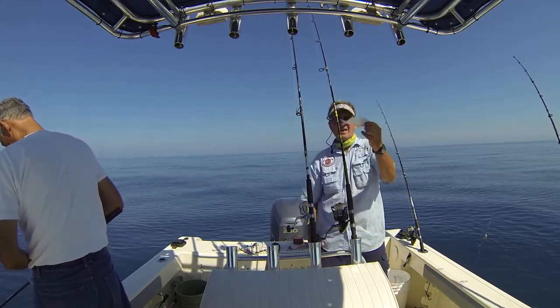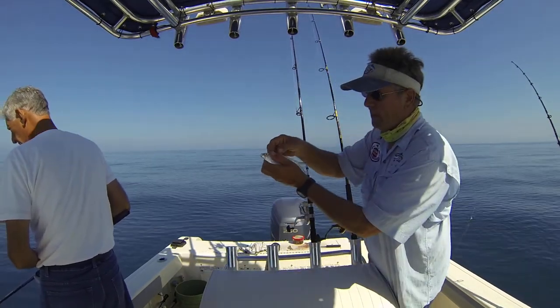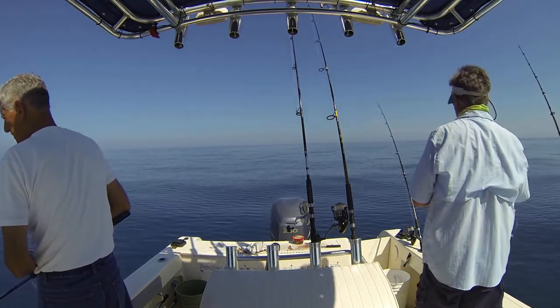Next we're going to try a threadfin. Threadfins are prime oily bait — greenbacks they call them. Looks like a baby carton.